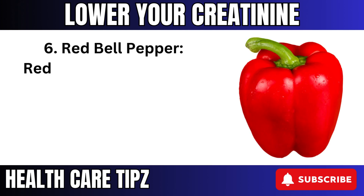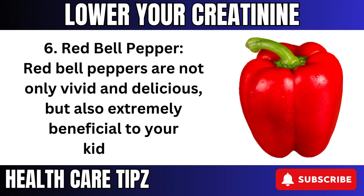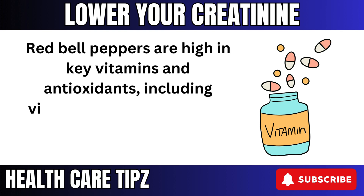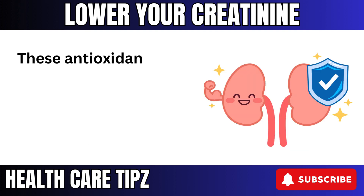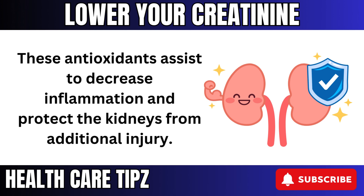6. Red bell peppers are not only vibrant and delicious, but also extremely beneficial to your kidneys. Red bell peppers are high in key vitamins and antioxidants, including vitamins A, C, and B6, all of which are important for kidney health. These antioxidants assist to decrease inflammation and protect the kidneys from additional injury.